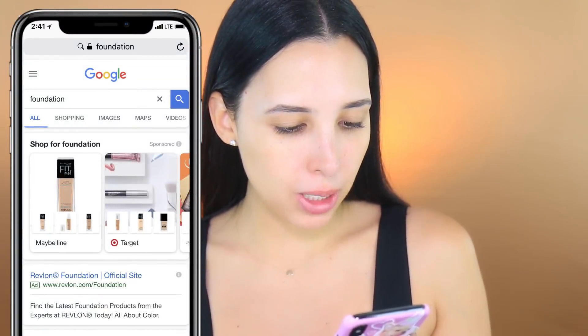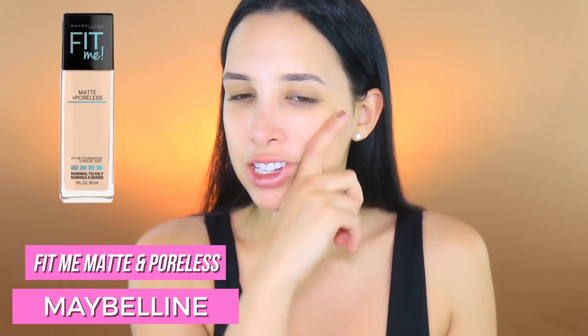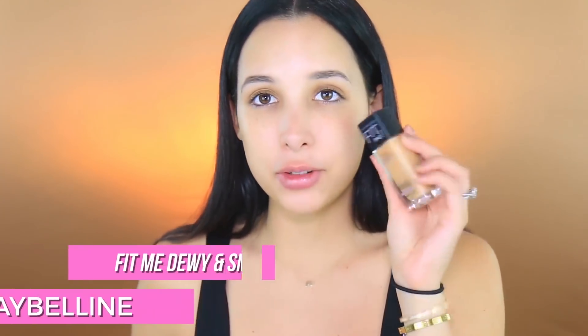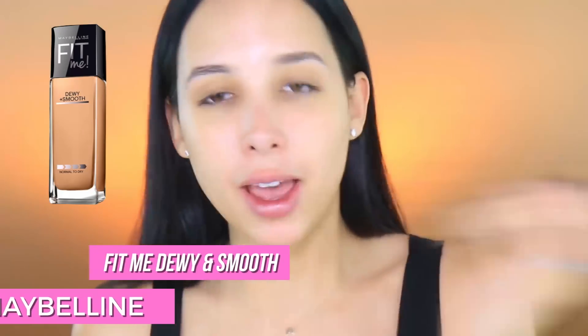I already primed my face. Let me type in 'foundation' - I'm nervous, I hope whatever pops up is good for my really dry skin. Oh, Fit Me Matte and Poreless - that's not really good for my skin. I don't have any of those because they're so bad for dry skin. But I do have the Dewy and Smooth, which is the one that's really good for dry skin, so that's what I'm going to use.